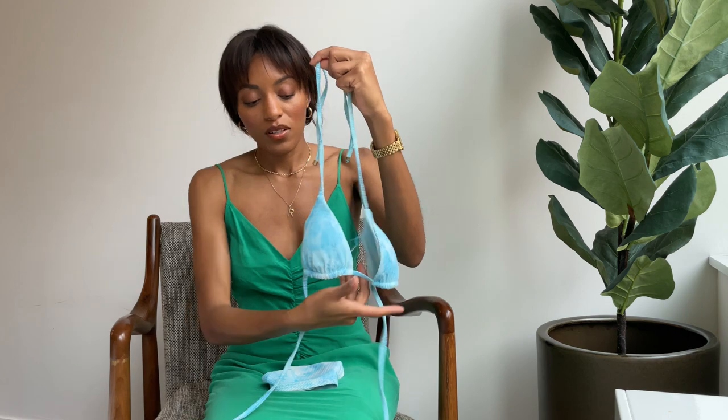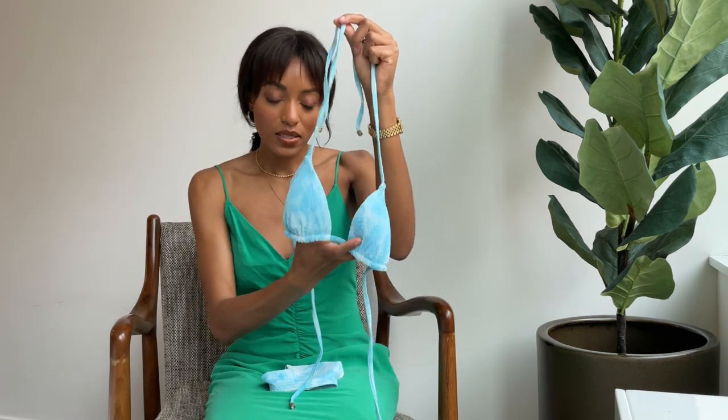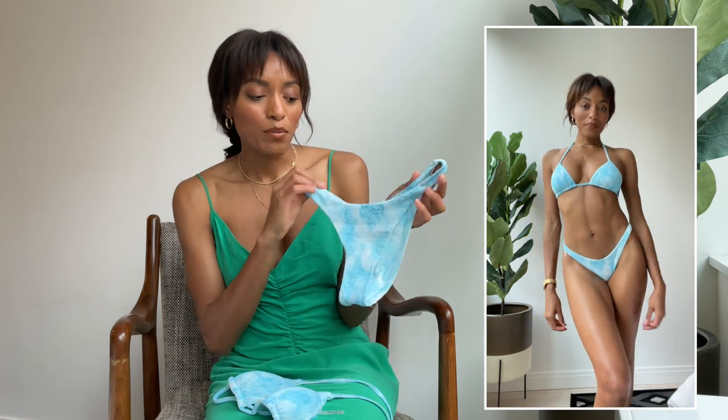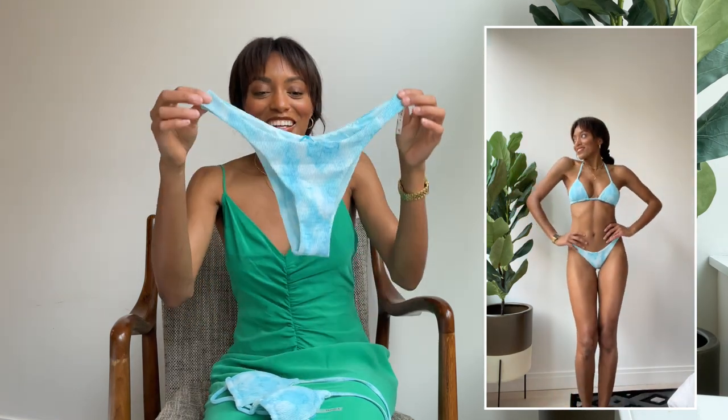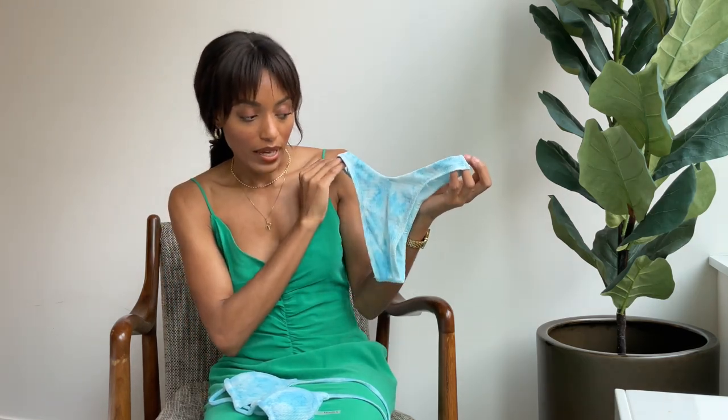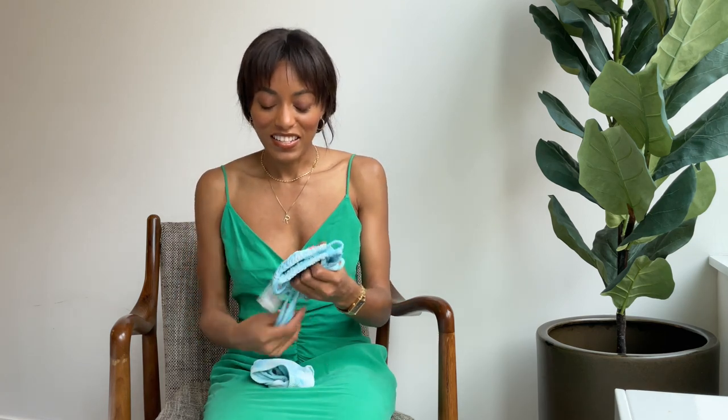The next swim is so stunning — it's this vibrant blue triangle top from Vitamin A Swim, wearing a size small. I love this color; it's giving me a gorgeous sky blue, like a partly cloudy day when you can see the clouds moving. It's also giving me a beautiful ocean blue vibe — I could see myself wearing this in the Maldives and I'm dying to go there. I love the cut of this swim bottom — it's a high leg cut, super flattering, with minimal coverage in the back, so definitely a cheeky one.